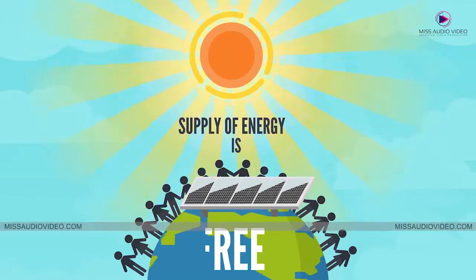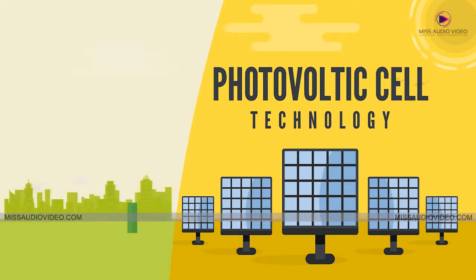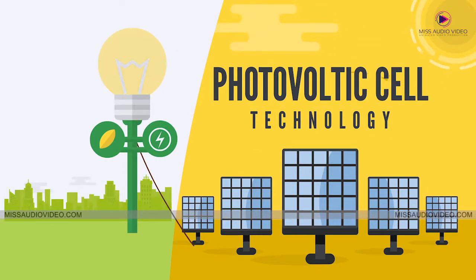Energy produced by solar power is free. So, how does it work? Solar electricity is generated by using photovoltaic cell technology, which has been perfected through years of research and development.